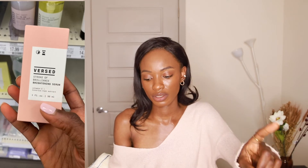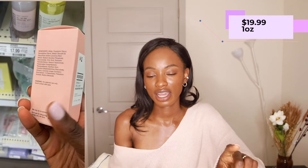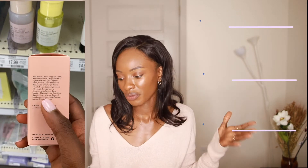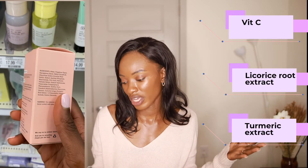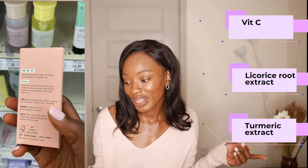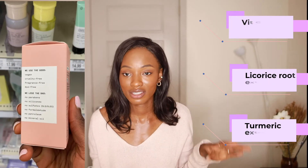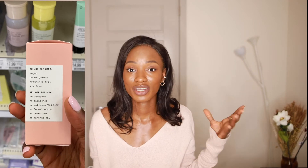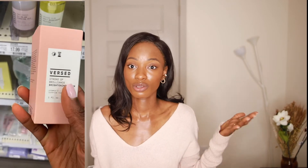For a serum for combination skin, I really like the Versed Stroke of Brilliance Brightening Serum — one ounce for $19.99. It has vitamin C, licorice root extract, niacinamide, ascorbyl phosphate, sodium hyaluronate, and turmeric root extract. This serum is packed with brightening properties and ingredients that keep the skin clear without clogging pores while delivering real results. It's a must-have if you have combination skin.